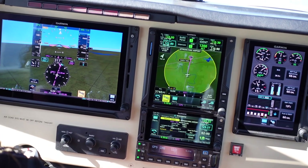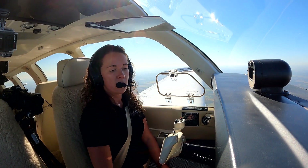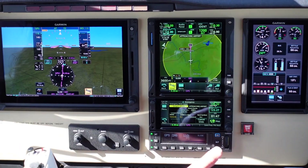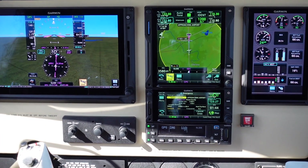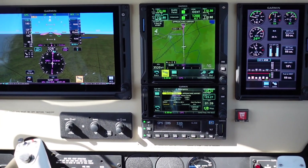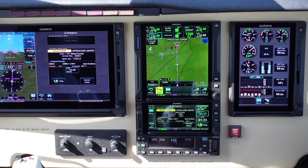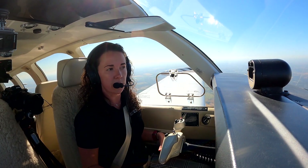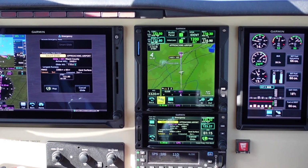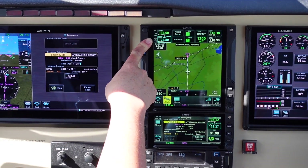You'll notice in a dual GTN-XI installation, we also have a new page automatically populate, which is the Smart Glide emergency page. From the Smart Glide emergency page, we can select Cancel Glide, or if we had alternate airports within our range, we could also select a different airport if we didn't like the initial airport Smart Glide selected. You can select Cancel Glide on this page at any time, as well as on the TXI flight display, and we can disengage the autopilot at any time so the pilot always remains in the loop. It's also automatically loaded Miami County, or K-81's CTAF in standby in COM-1.